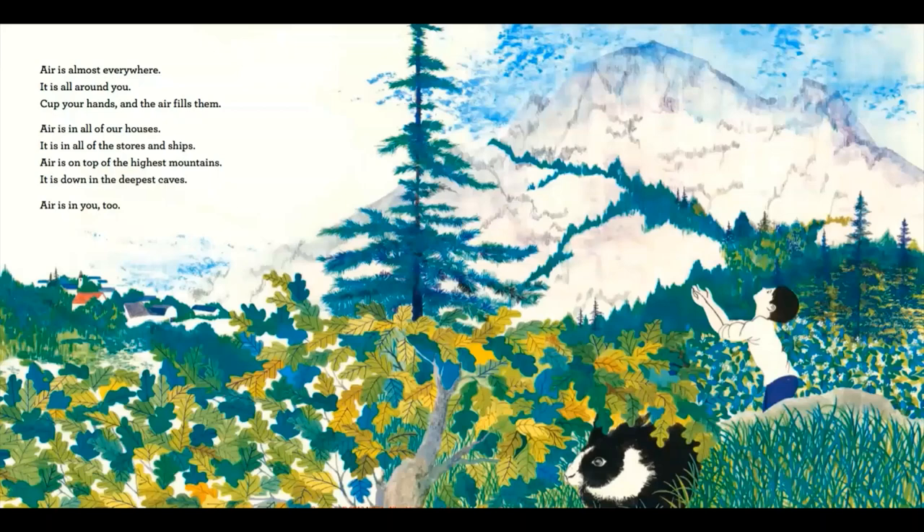Air is almost everywhere. It is all around you. Cup your hands and the air fills them. Air is in all of our houses. It is in all of the stores and ships. Air is on top of the highest mountains. It is down in the deepest caves. Air is in you, too.